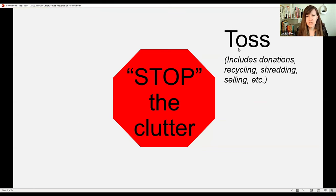Now we jump into toss or throw away — but this also includes recycling, donating, shredding, and selling. I won't get into selling today; it's a whole other ball of wax and can send people off on a different track than intended. There are some important things to bring up about this phase — it's usually the hardest, which is why people call me in.